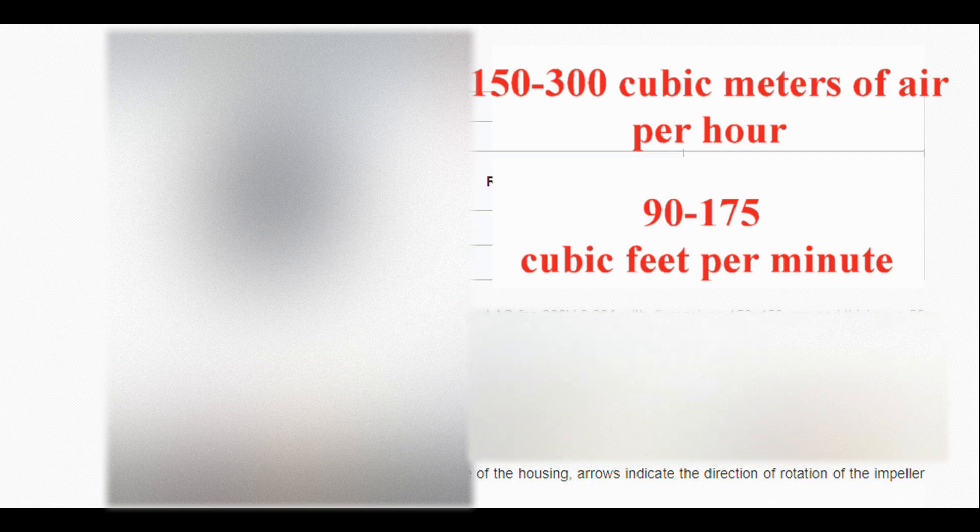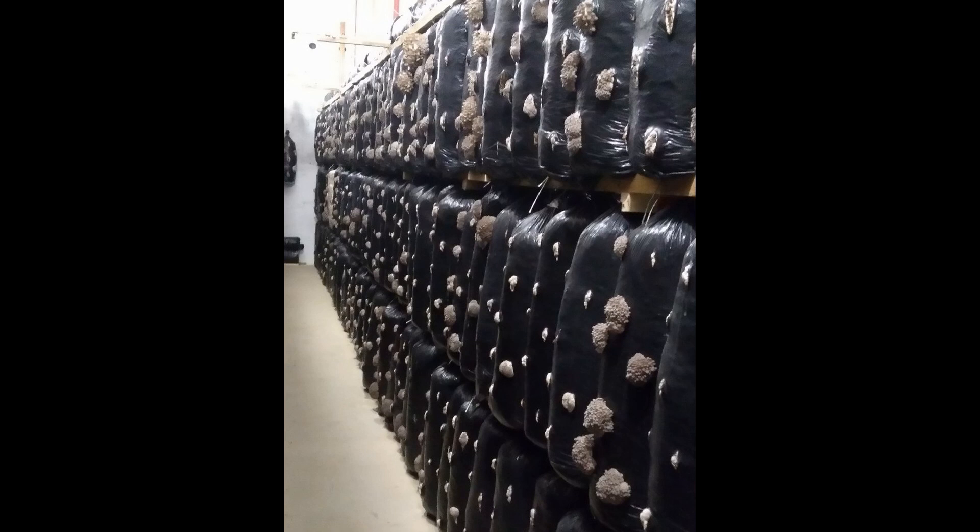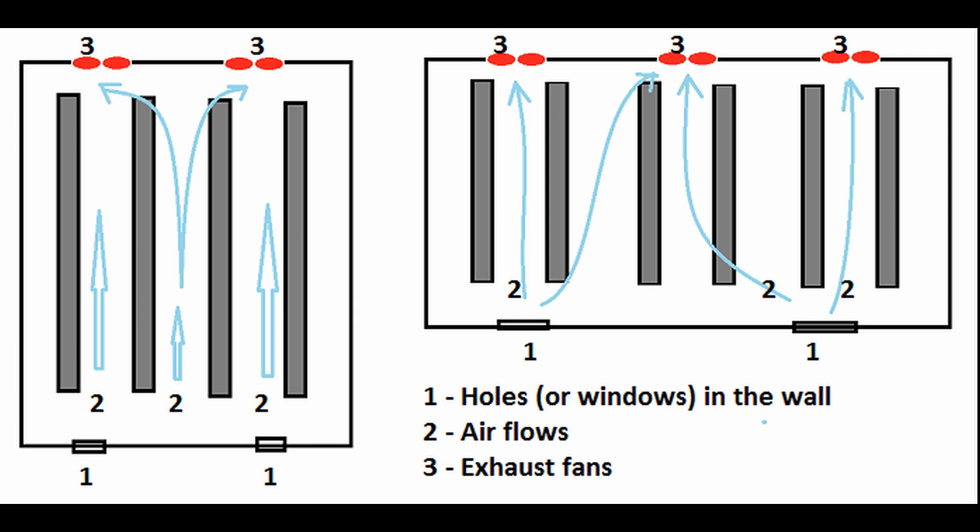Why do you need additional exhaust fans? When the pins first appear, the mushrooms don't need a lot of fresh air. But if the room is too warm, you have to turn on the exhaust fan to cool it down. Many growers in this situation turn the exhaust fan on for a short time — for example, on for one minute, then off for 10 minutes — and as a result, the temperature will drop in sudden jumps. Small exhaust fans use very little electricity, only 20 or 30 watts per hour, so you can leave them running all the time. They will remove a small amount of room air and cool fresh air will gradually enter through the openings in the opposite wall, allowing for more even cooling.